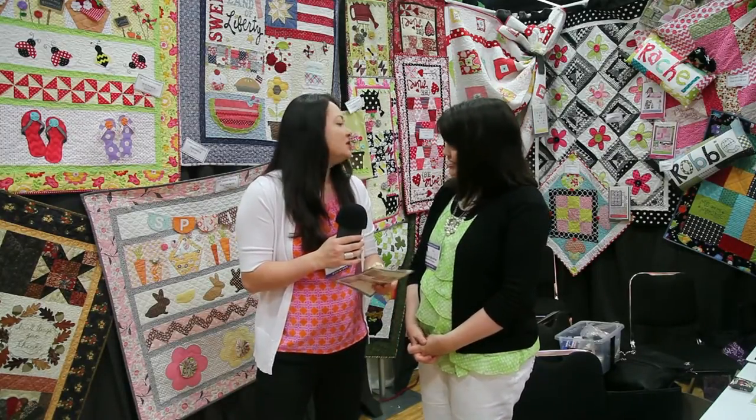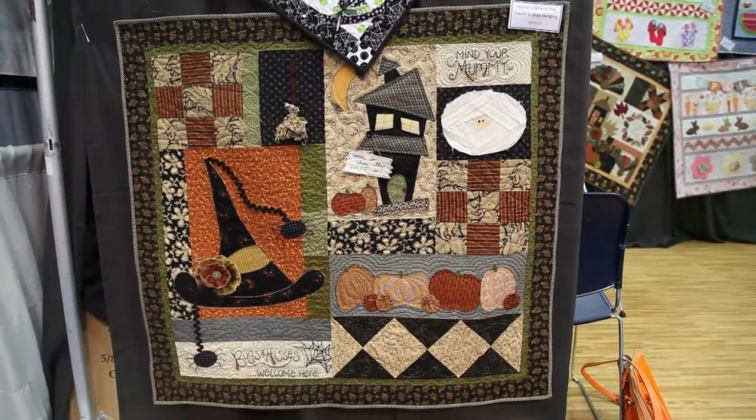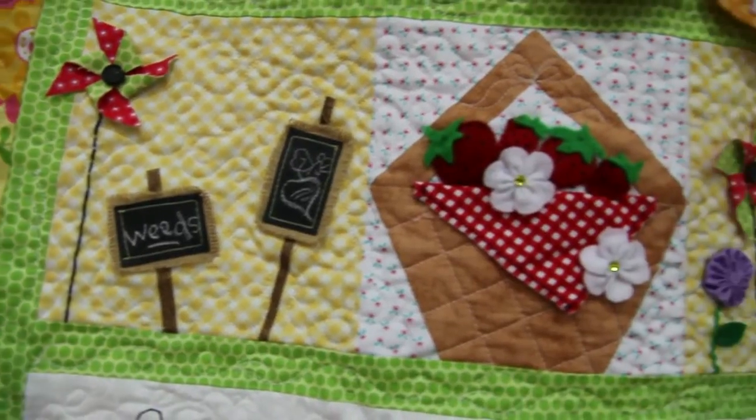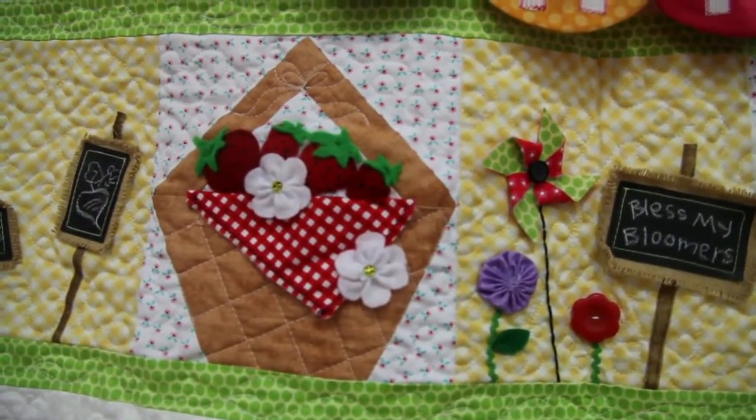I'm excited to have you here because I'm a huge fan from DIY Dish. I love that you're doing your own stuff now and sharing it with everybody. So, mostly pieced quilts or applique quilts? It's a really good mix of a lot of different techniques — pieced, applique, paper piecing, even a little bit of hand embroidery. I try to put a little bit of everything in there to build skills for other patterns.